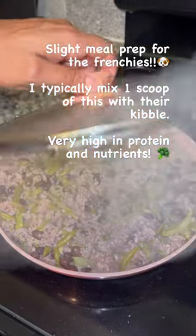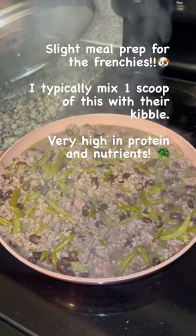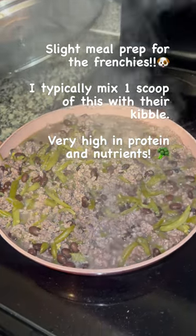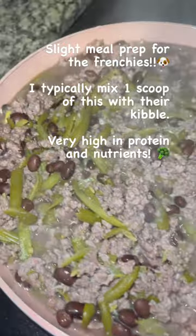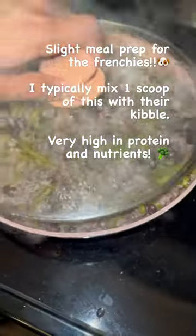This is just a quick overview of what I feed my French Bulldogs. They're real picky eaters so I typically just mix this in with their kibble. It's just some ground beef, green beans, and black beans. It's high in nutrients and they love it.